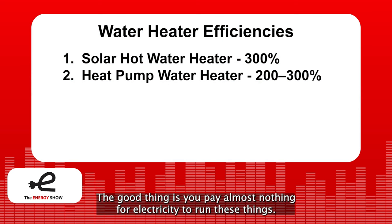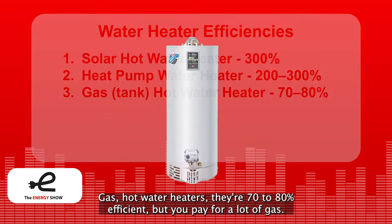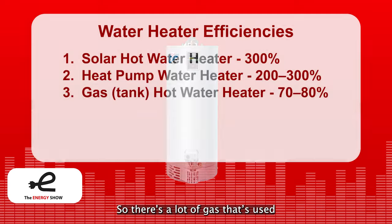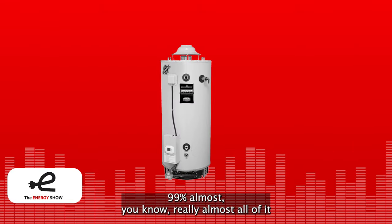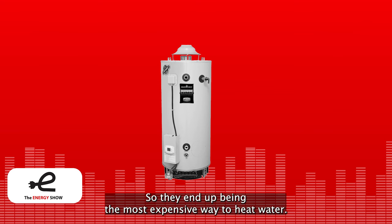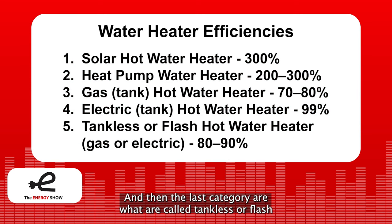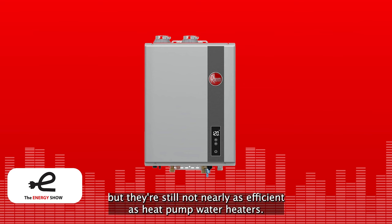The good thing is you pay almost nothing for electricity to run heat pump water heaters. Number three in terms of efficiency: gas hot water heaters. They're 70% to 80% efficient, but you pay for a lot of gas — it's just a fire under a pot of water. Electric hot water heaters are 99% efficient; almost all the electricity goes into heat, but you pay a lot for electricity, making them the most expensive way to heat water. Finally, tankless or flash hot water heaters are 80% to 99% efficient, use gas or electricity, are simple and small, but still not nearly as efficient as heat pump water heaters.